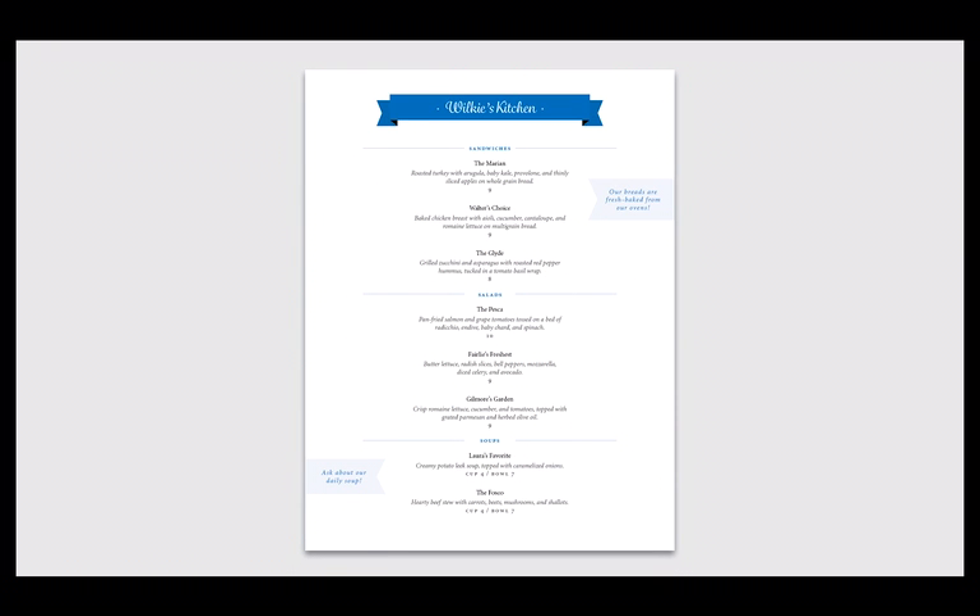Bleeding these off the page eliminates an extra strip of white that would add visual clutter. Each section is easily scannable for food category, the names of dishes, their descriptions, and the prices. Rather than the original menu's Arial, I chose Minion because it conveys more formality and comes with a large family of styles that can help to suggest differences in information hierarchy.